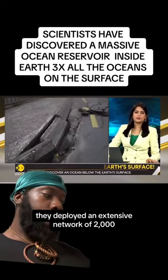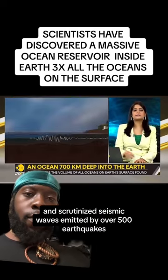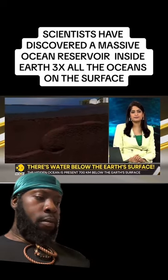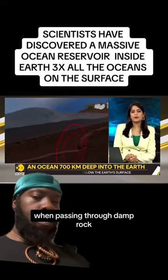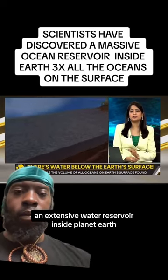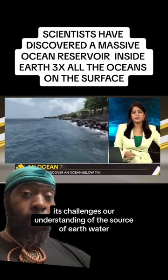Researchers also studied earthquakes to make this discovery. They deployed an extensive network of two thousand seismographs across the U.S. and scrutinized seismic waves emitted by over 500 earthquakes. These waves traveling through earth's inner layers experience deceleration when passing through damp rock, and this indicated that there is indeed an extensive water reservoir inside planet earth.